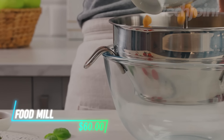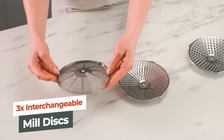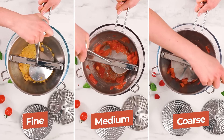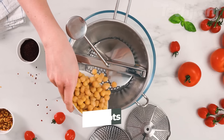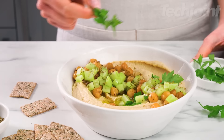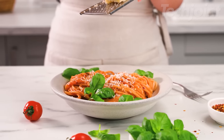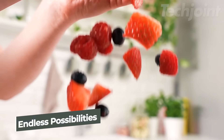This is a food mill that makes turning fruits and veggies into sauces, soups, or baby food a breeze. It comes with three interchangeable discs — fine, medium, and coarse — so you can control the texture of your food. The handle features a spring-loaded lever, making it easier to turn without the usual arm strain. It's simple to assemble, use, and clean, with seeds and skins neatly left behind.